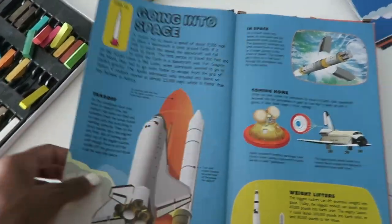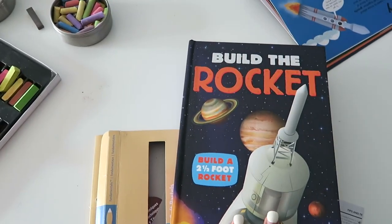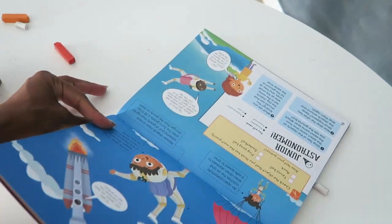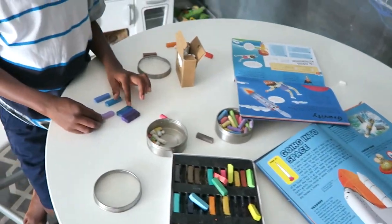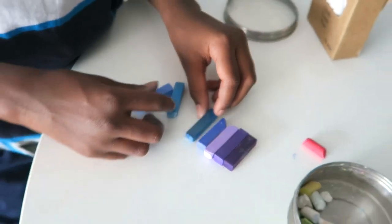We basically pulled out information from these books that we've been using to add to our studies. This was 'Build a Rocket' and this is 'Blast Off on a Mission to Explore Space,' so we picked out the information we wanted to use. Cameron has selected a color palette here. They are reading on their Get Epic app, I think.